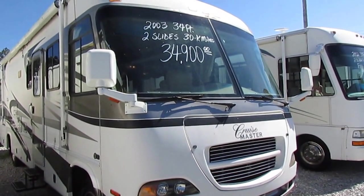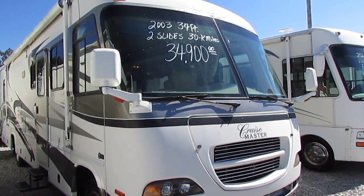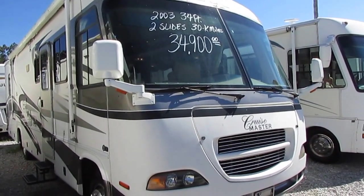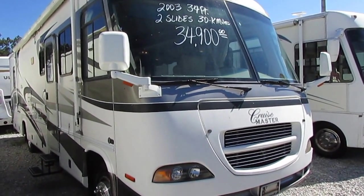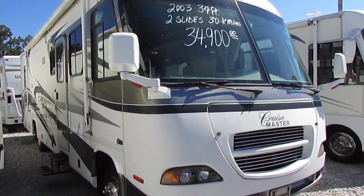Good afternoon folks. Big Bo here with another great Class A Motorhome Value from Parkway RV Center. Today we're looking at a 2003 Georgie Boyd Cruise Master, model number 3515 — my personal favorite floor plan that Cruise Master makes.